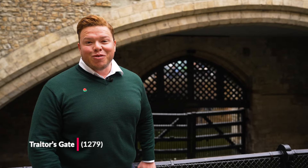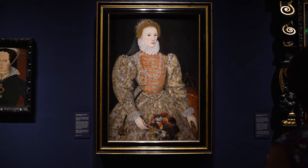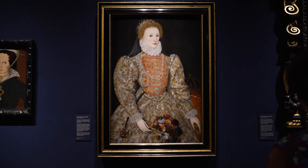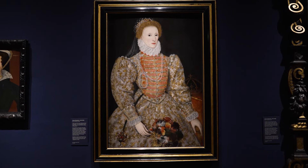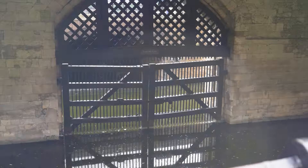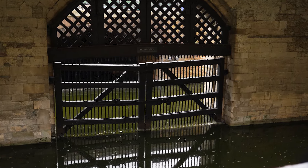This is the famous Traitor's Gate, something you definitely have to check out. It's been called the Traitor's Gate since the 1600s because people who were meant to be executed were brought up the River Thames to this gate, up the stairs, and onto the execution area. The dramatic boat entrance from the Thames is where Princess Elizabeth, later Queen Elizabeth I, was brought through as a prisoner, haunted by the memory of her mother Anne Boleyn, who was executed just years before. While many entered this gate with little hope, Elizabeth was one of the rare few who walked out free.